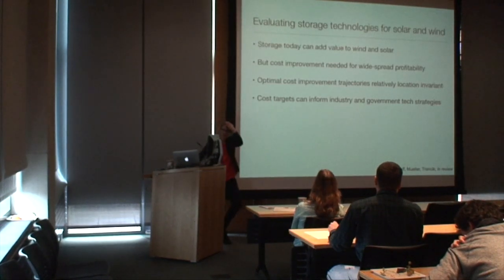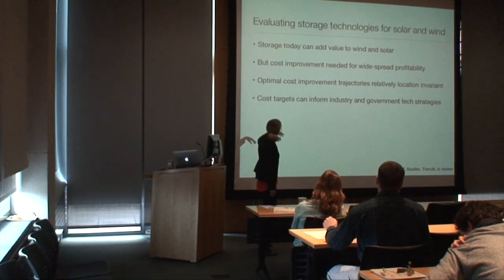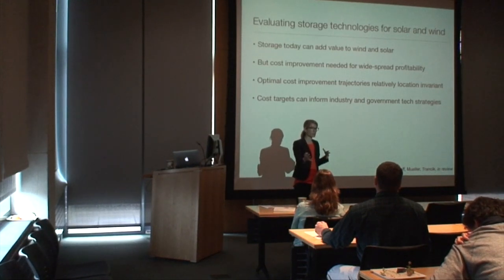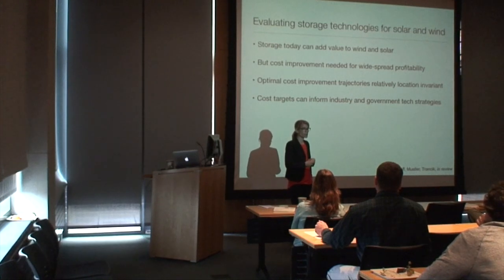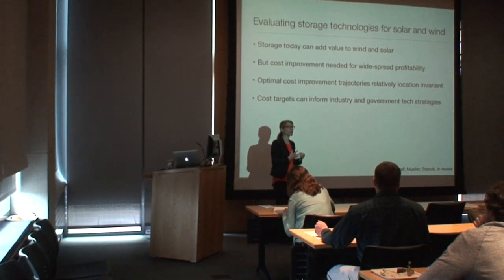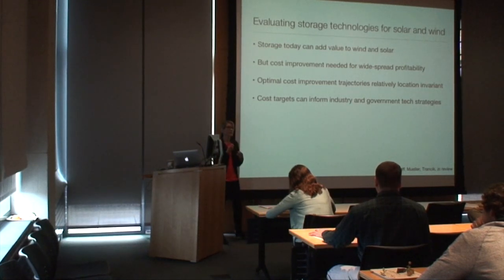To conclude on stationary storage: improvement is needed for widespread profitability, but these systems can add value to solar in some locations now. The optimal cost improvement trajectories are relatively location invariant, which is important because the results can inform broader industry and government technology development strategies. When we start looking at cases with greater renewable adoption — like Denmark — where plants are no longer price takers, things will change. That may also be why now could be a sweet spot for adopting storage in the marketplace.